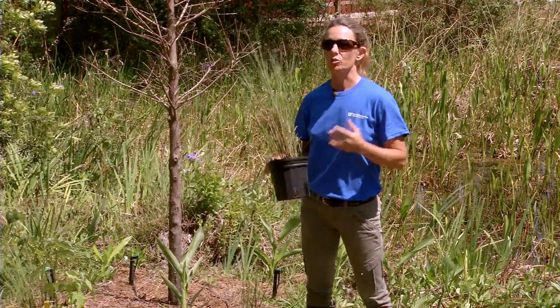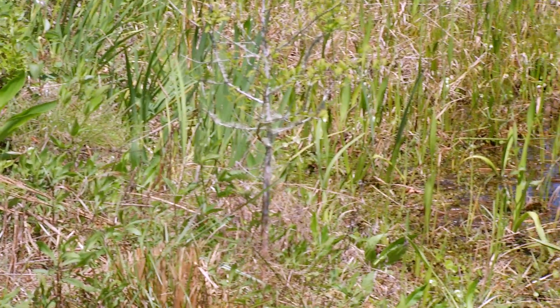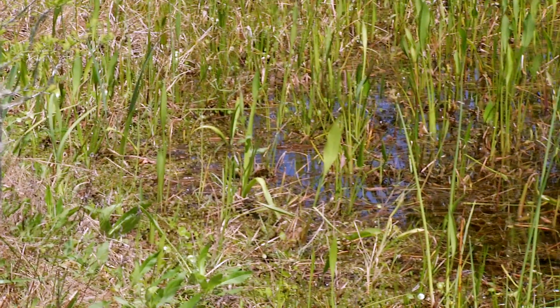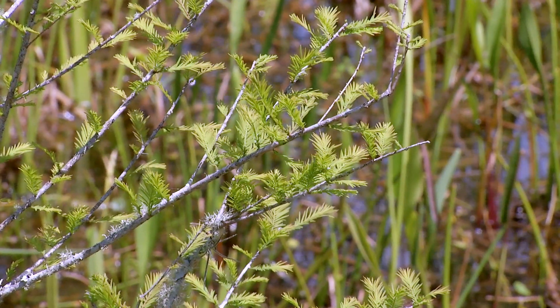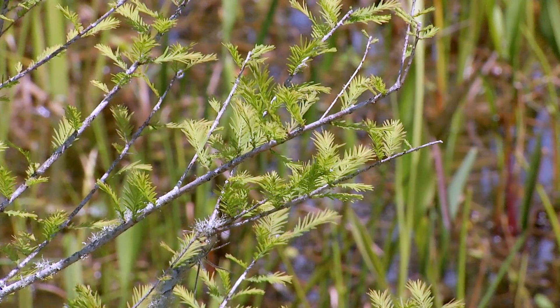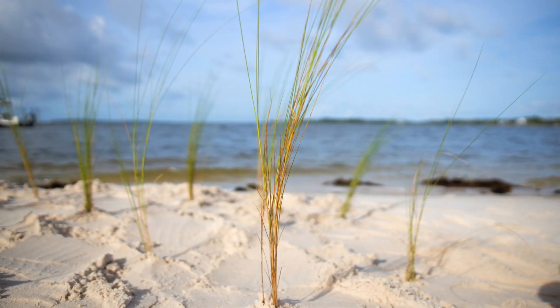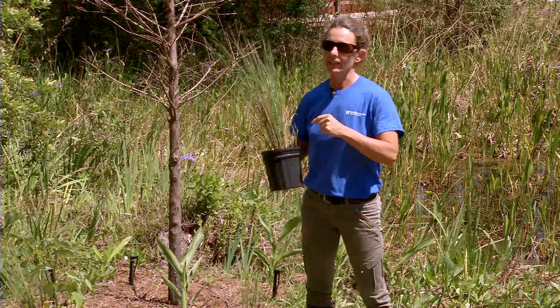When you're planting your shoreline, there are some different zones. We start with the tallest, highest one, which is the uplands. In the upland area, you'll find plants like a cypress tree, a wax myrtle, and also this sand cordgrass. These are along the water body, but not directly in the water.